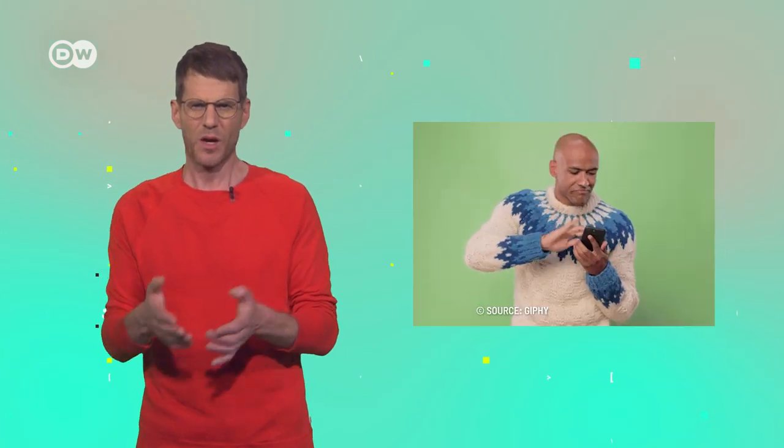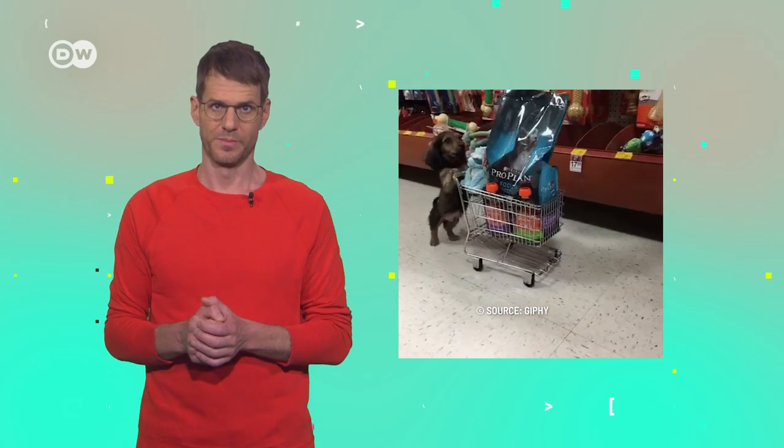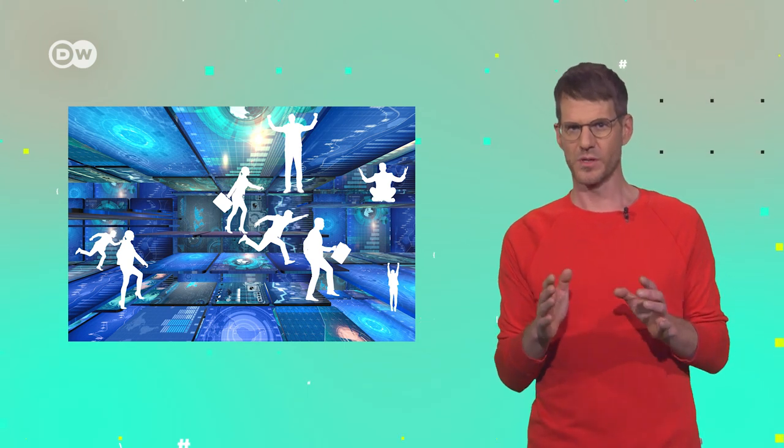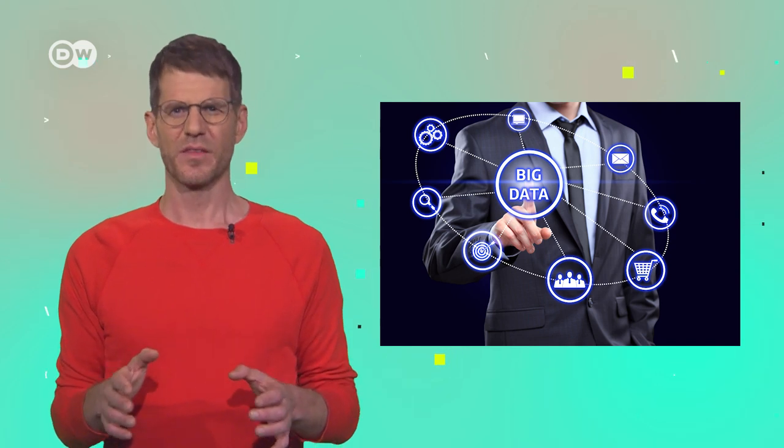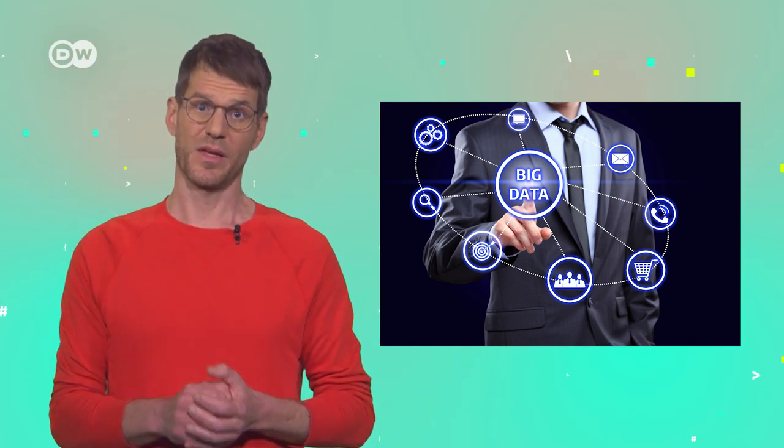Of course, many people brush off privacy worries, saying they have nothing to hide. But have a look at what information is collected about us: gender, age, personal status, address and current location, what music we listen to, which TV series we like, where we buy online and what. Individual profiles are created from this data, allowing pretty precise conclusions about personal situation to be drawn — whether you are gay or straight, for instance — as well as monitoring your behaviours and purchasing power. The worst thing about these profiles: they are worth a lot of money, and they are being sold.